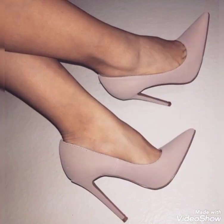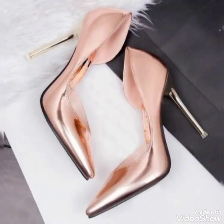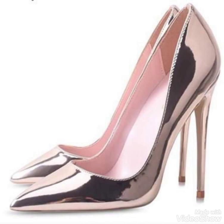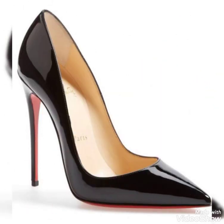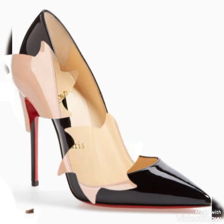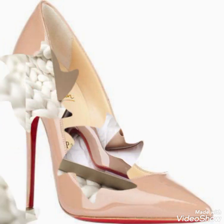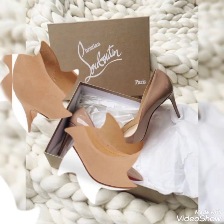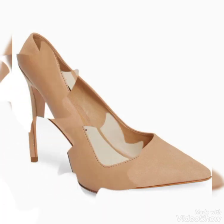If you want me to upload any video about any other latest fashion trends, you can also tell me in the comment section and I will try to upload videos on those fashions and style ideas. You can wear these pointed toe high heels pumps for party wear and casual wear as well.